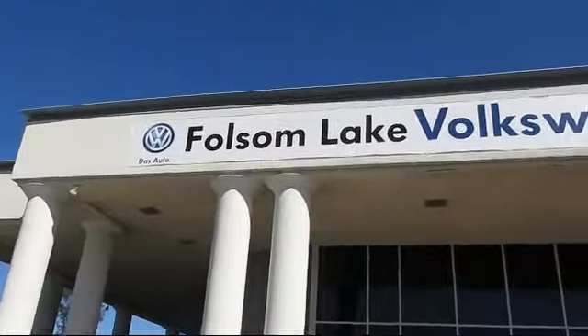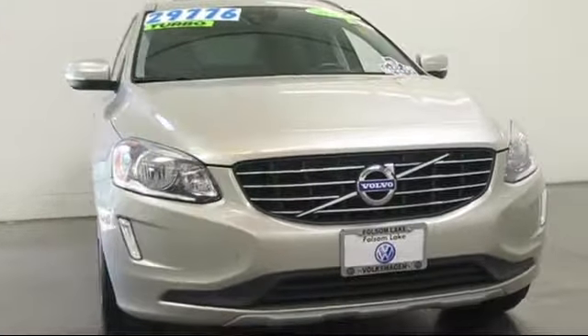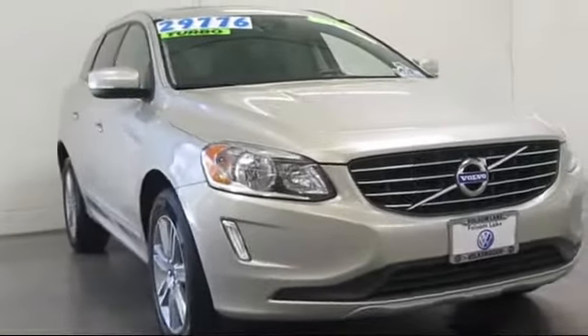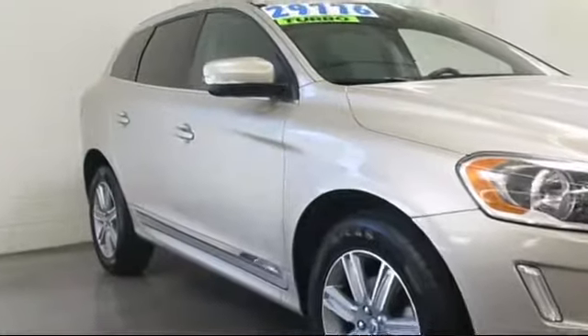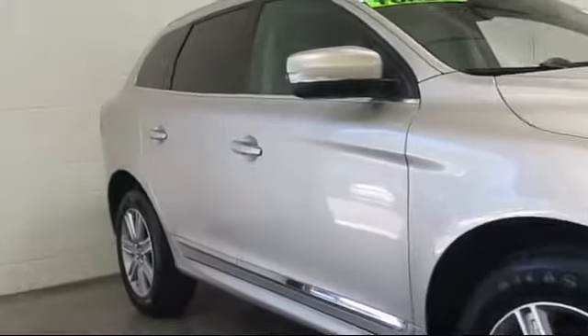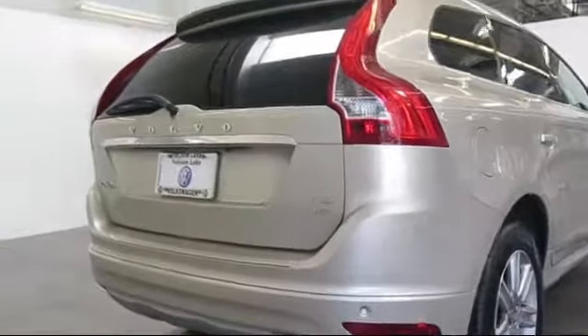Welcome to Folsom Lake Volkswagen, part of the Folsom Automob, and here's another look at one of our quality pre-owned vehicles that comes equipped with moonroof, keyless entry, rain sensitive windshield wipers, steering wheel controls, alloy wheels, roof rack, air conditioning, traction control, power windows, CD player,